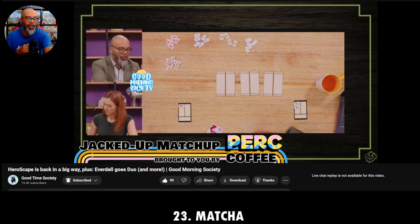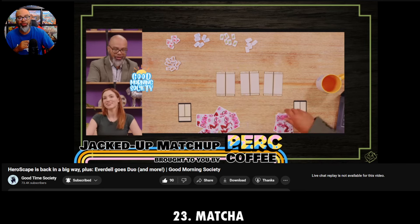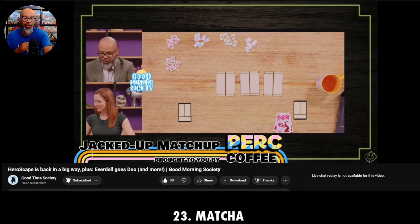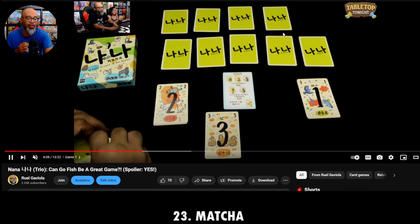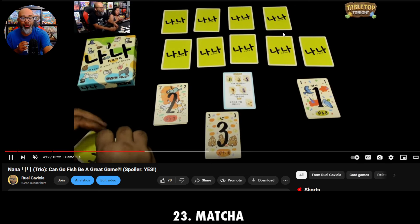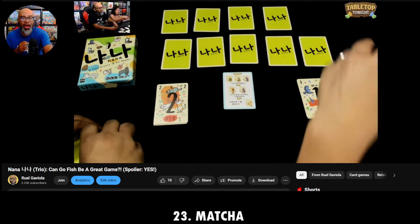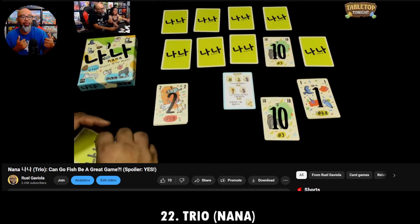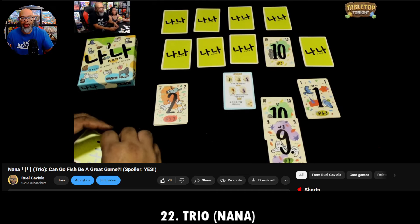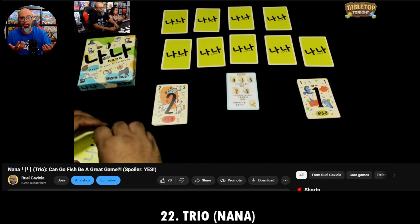Number 22 has been on the list a bunch this year because it's one of my favorite games of recent years. It's a simple game, but deceptively simple — a ton of fun. This is a game called Nana, the version I have, which was redone as a game called Trio. I'm showing you the version I have because I think it's prettier, but it's the same game.